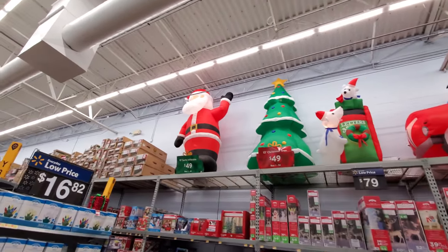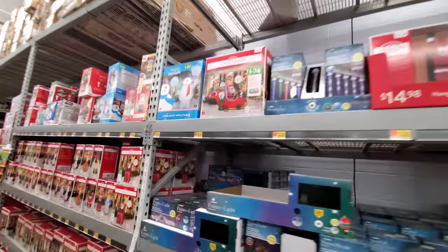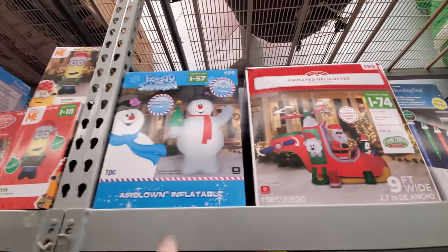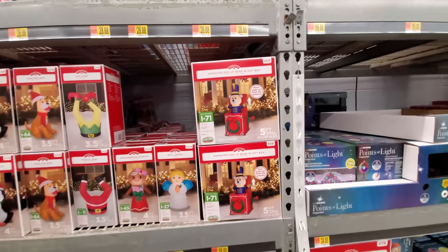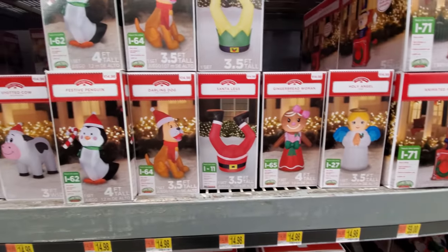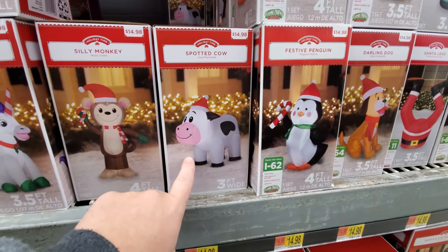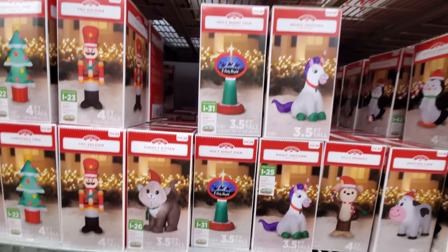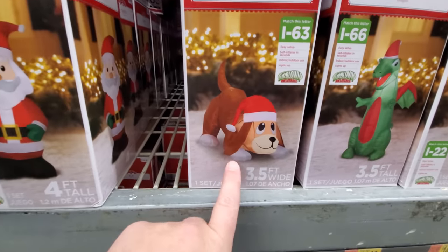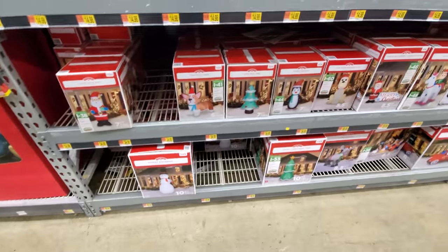Looks like we have a bunch of them here. There's the helicopter — I don't know if I saw that in the other one or not. There's Frosty. Here's the bear that pops out of the box. All these little ones. I don't know if we saw the cow or this dog in the other one — I like that.